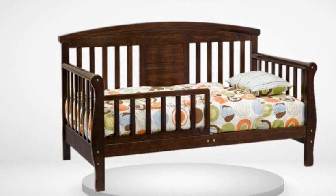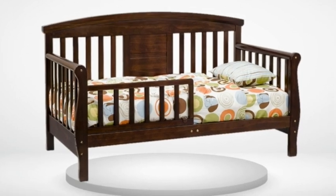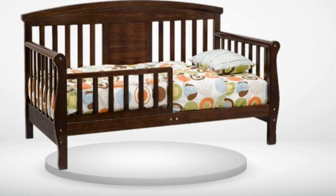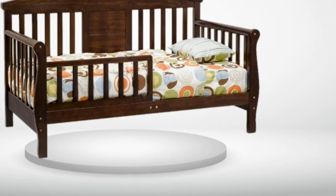My 18-month-old loves this little bed. It gives her a sense of independence but not too much where she can fall out. I love the double rail — since she is still young, we can put both up if we want to. It is low enough where even at her height she can get in with both rails up on her own, but won't fall out when sleeping.